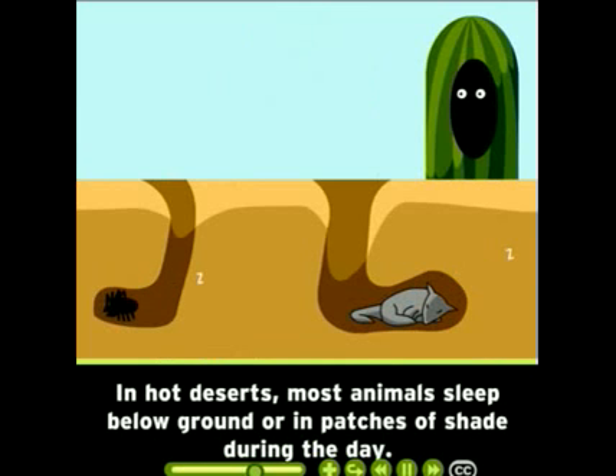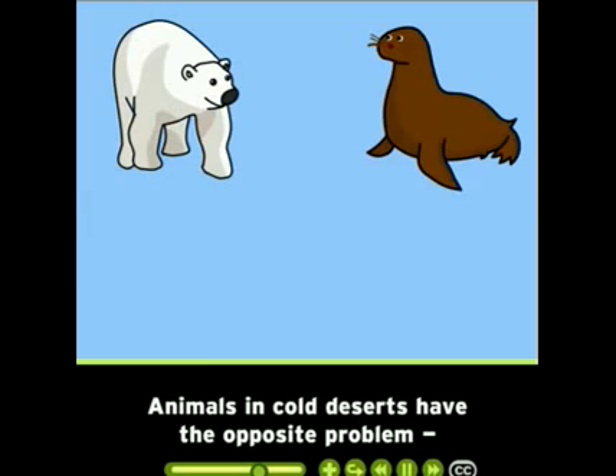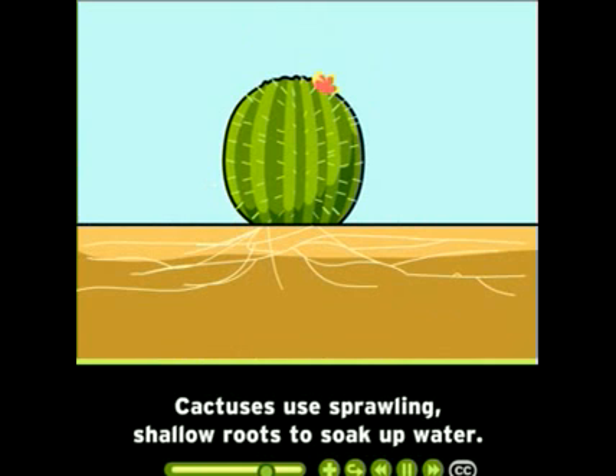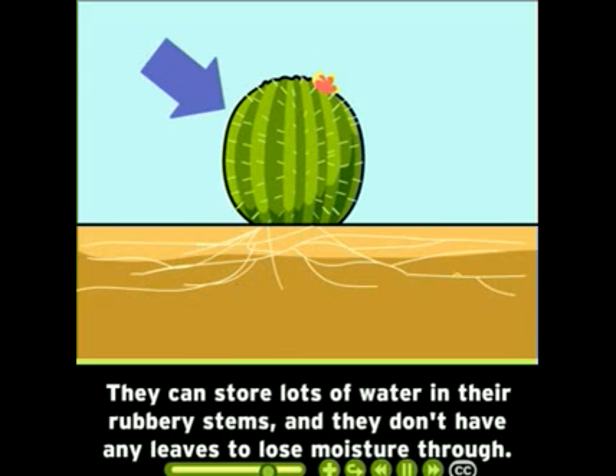In hot deserts, most animals sleep below ground or in patches of shade during the day. They come out at night when it's cooler. Animals in cold deserts have the opposite problem — they need thick fur and layers of fat to weather the cold temperatures. Many desert organisms also need special adaptations to get and keep the water they need. Cactuses use sprawling, shallow roots to soak up water. They can store lots of water in their rubbery stems, and they don't have any leaves to lose moisture through.